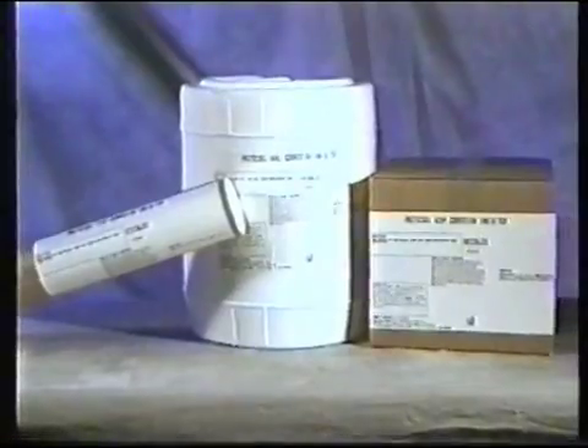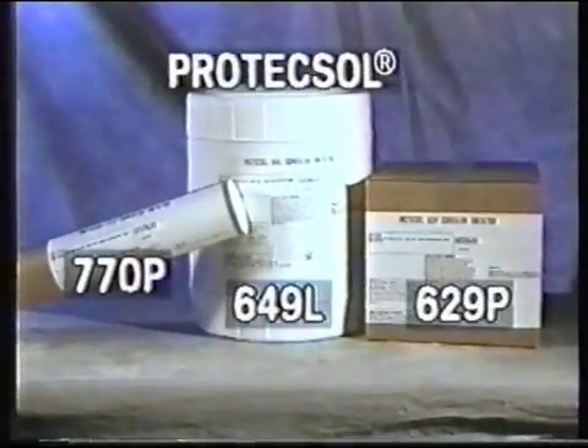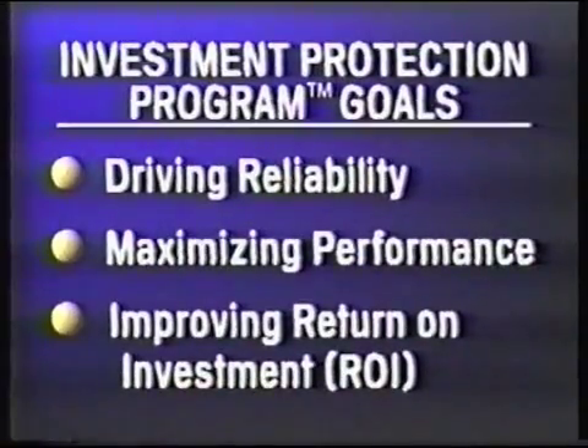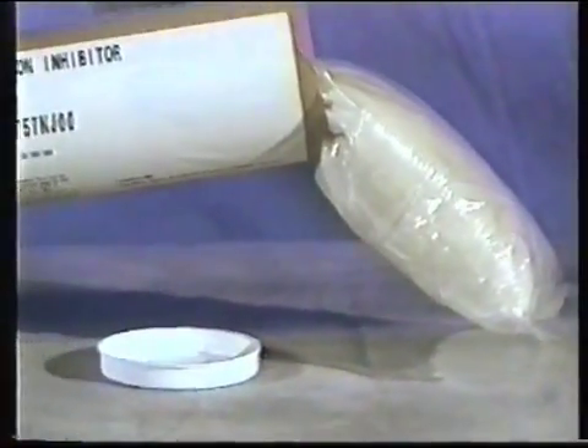Protects All corrosion inhibitor products accommodate a variety of wet and dry layup applications. Protects All 770P, 649L, and 629P corrosion inhibitors are designed to achieve all investment protection program goals, revolutionizing equipment layup through the development of specialized, innovative packaging that allows for safe, simple, hands-off dosing.